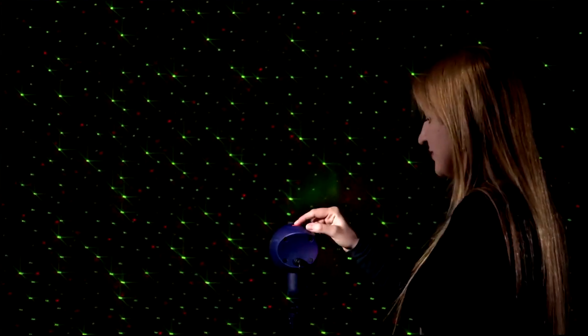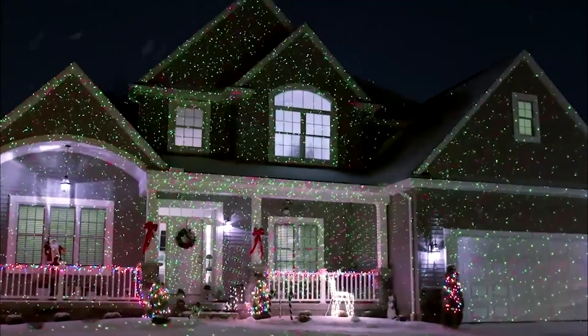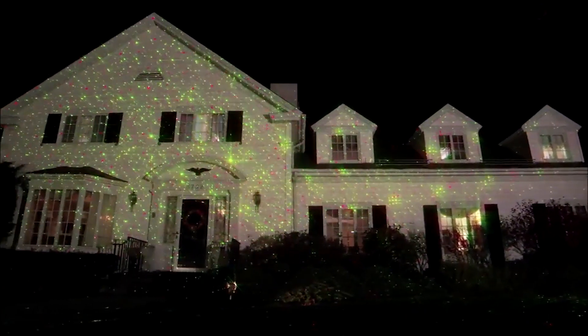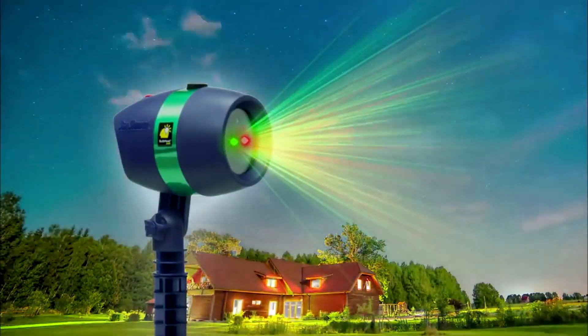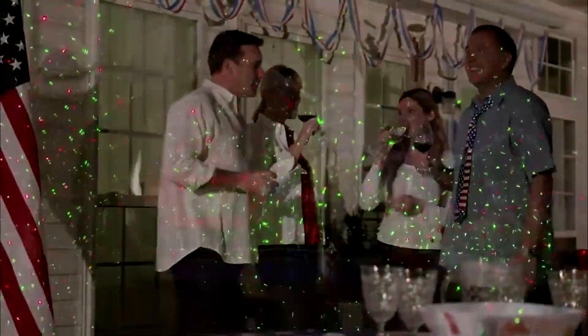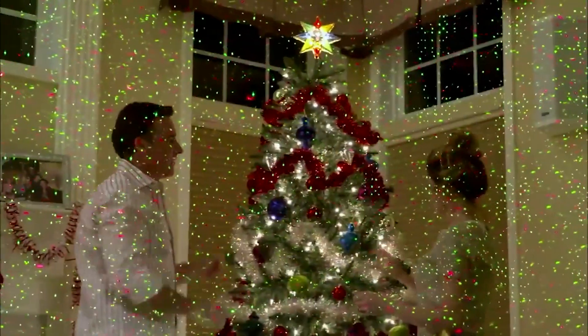You can use it outdoors or indoors, it doesn't consume much electricity, and it is weatherproof. One projector light can cover your entire house, even if you are living in a two-story building. It has an automatic sensor, so during the daytime it turns off automatically. You can also use it inside for parties, or just point it to the ceiling to create an amazing effect.